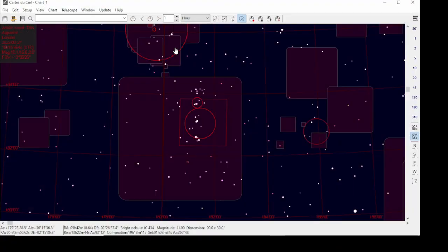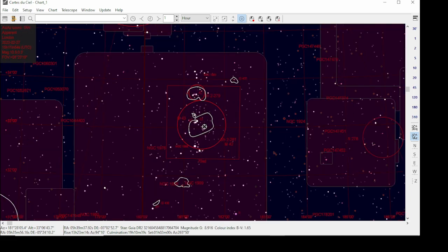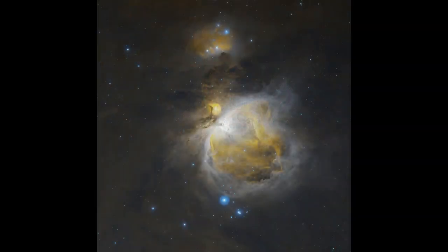The next target is M42, the Great Orion Nebula. For this target I used very short subs — only 30 seconds — and I've got 30 minutes on each channel to give me an hour and a half total, because it's such a bright target.